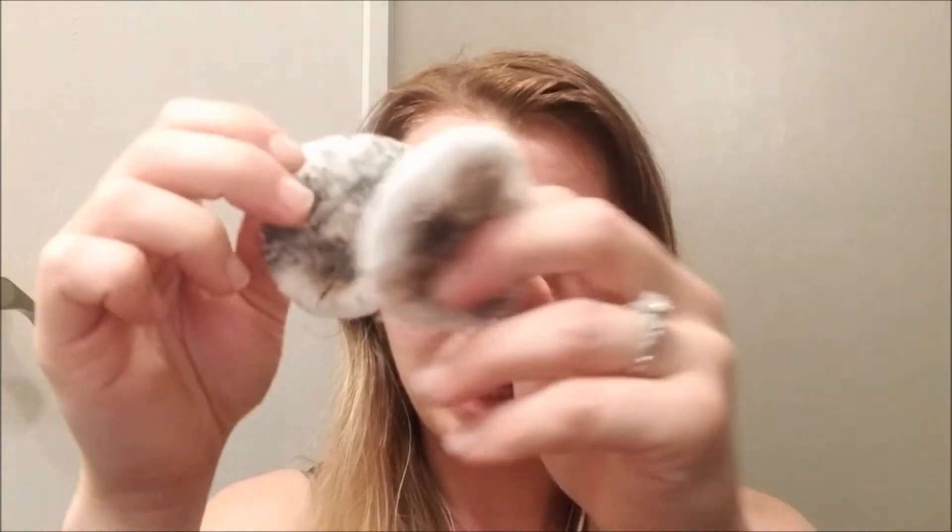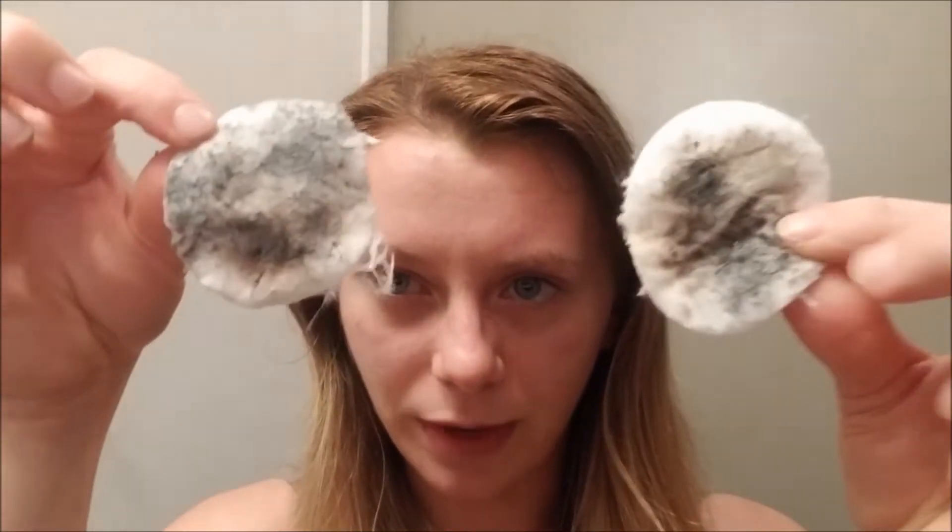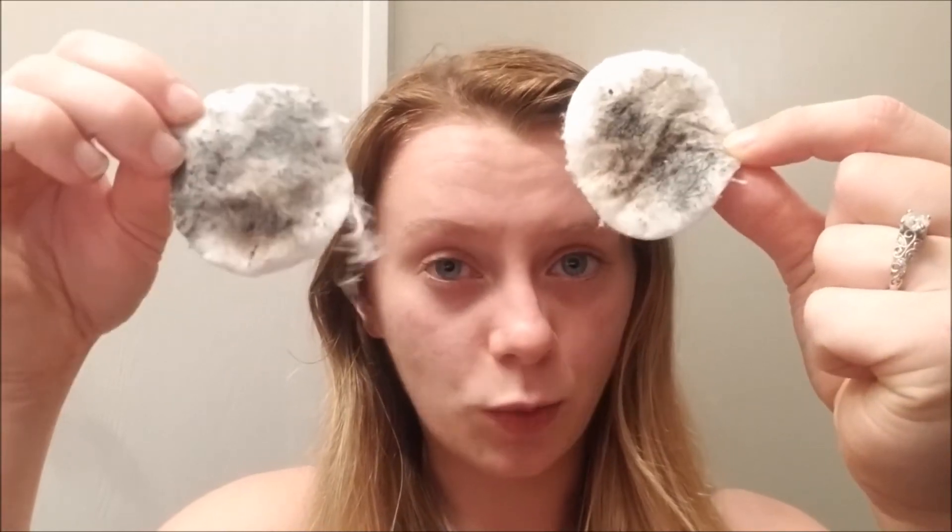Here is the pad after using the micellar cleansing water, and we'll do a side-by-side comparison. Looking at them, it looks like I got more makeup off with the cleansing water. Now I'm just going to talk about how my face feels after using both of them.